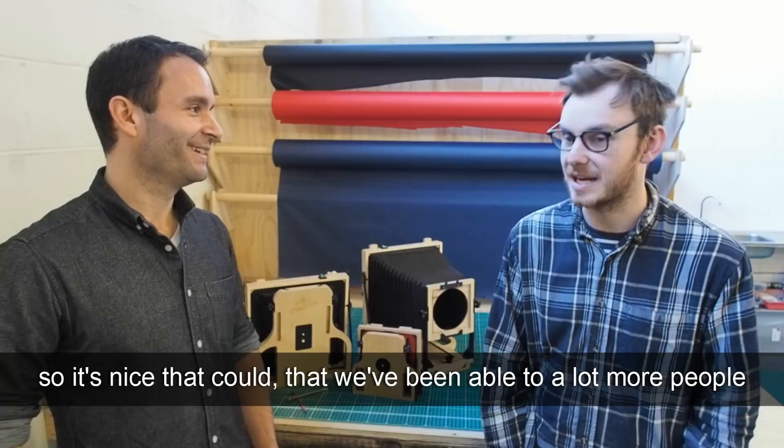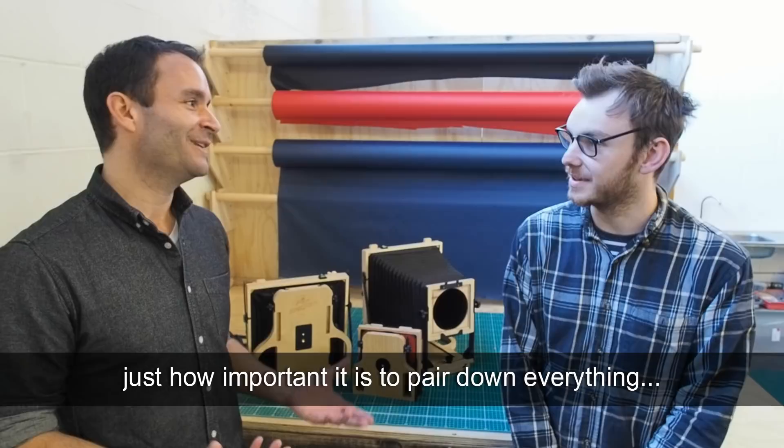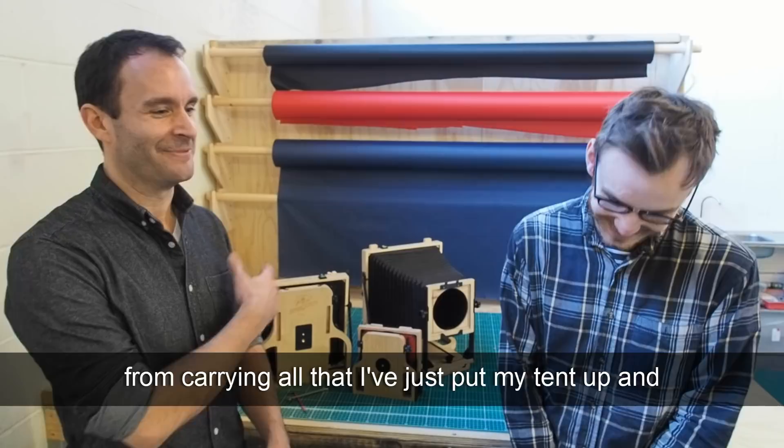It's become really clear to me from four or five years of hiking with equipment just how important it is to pare down everything — or you'll ruin your day. I've had trips where I've taken too much gear and been so miserable at the end of the day from carrying it that I've put my tent up and gone to bed in front of some really beautiful scenes because I've just had enough.